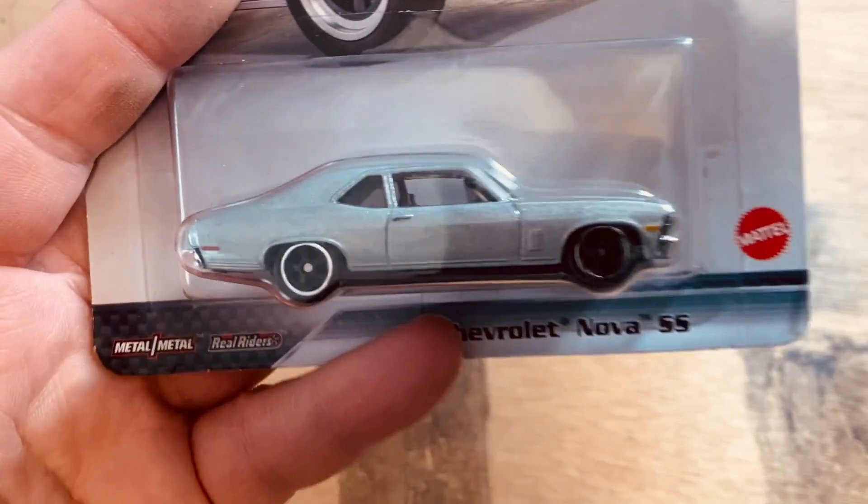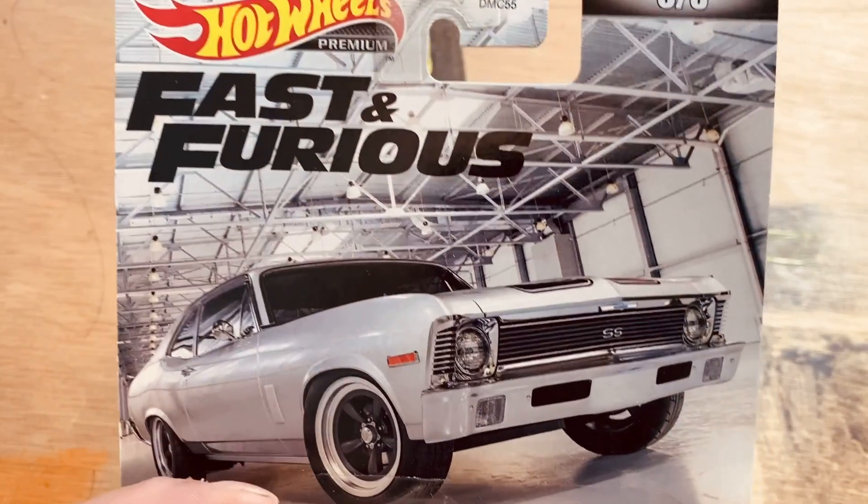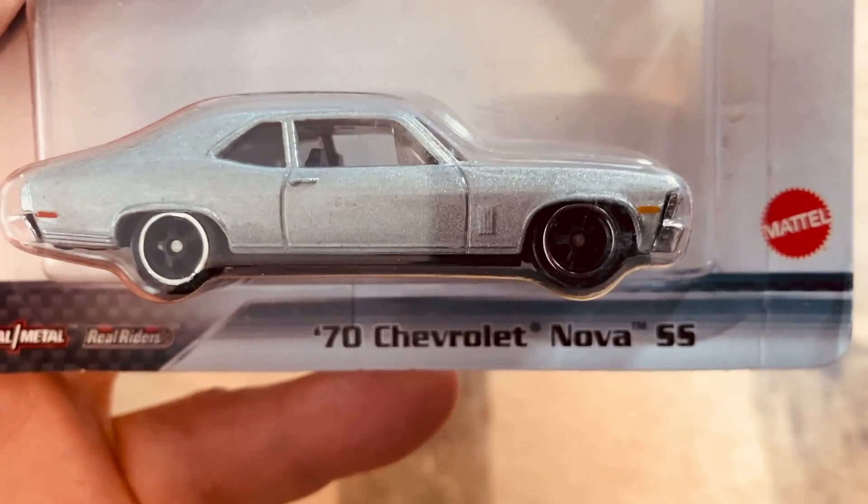Picked up one of these — a little bit on the older side but I don't have it — the Fast and the Furious Chevy Nova SS.